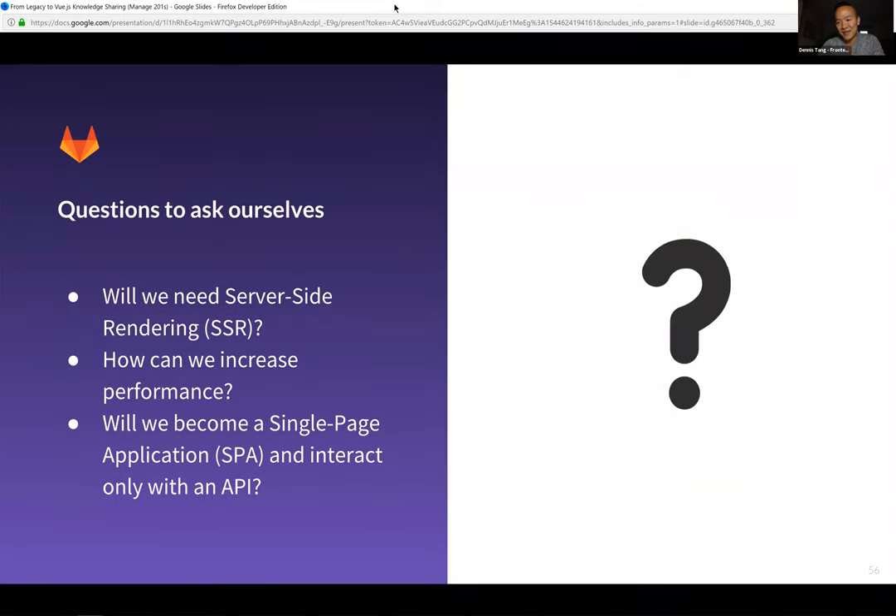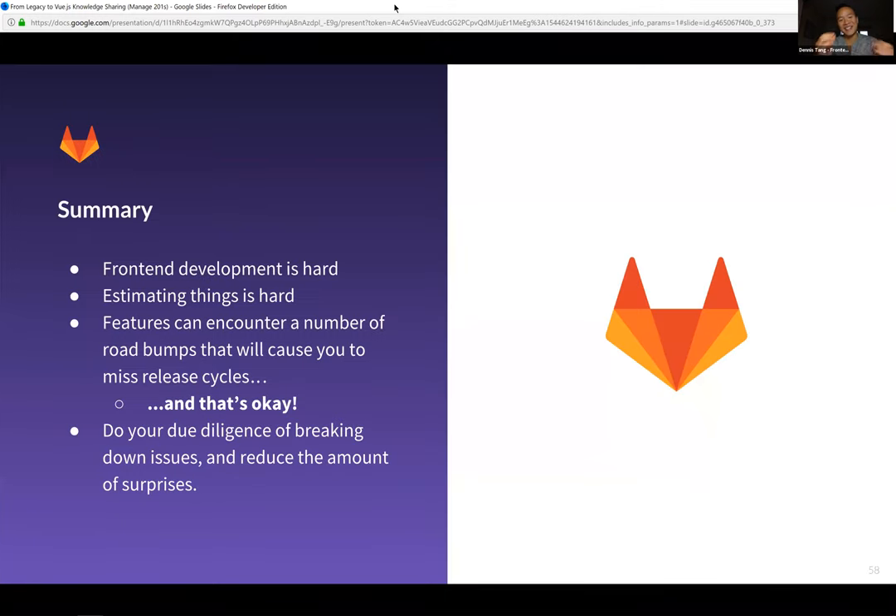Some questions to ask ourselves as we move away from Haml and Ruby: do we need server-side rendering if we need to worry about content when pages first load? Performance is a continual question — how do we continue to deliver a better user experience while we have these different layers of JavaScript? There's also a conversation happening about whether GitLab can start to operate API-first, and whether that means creating a bigger single-page application that interacts with GitLab as an API. There are also topics like progressive web apps and moving towards faster, better testing.